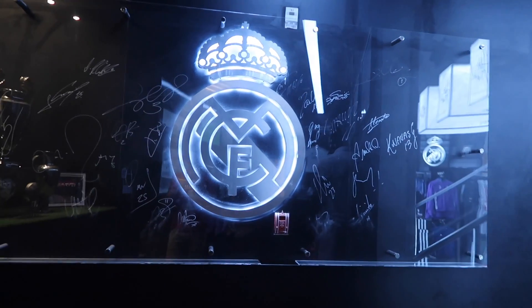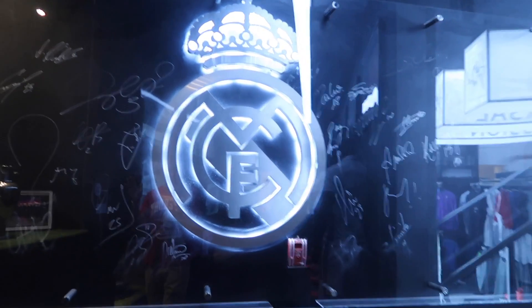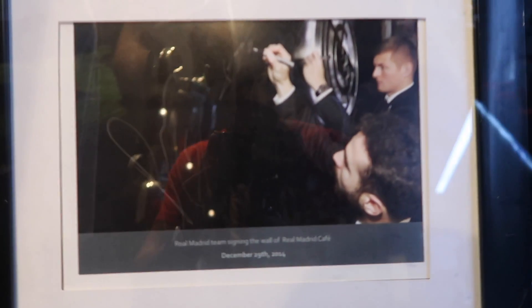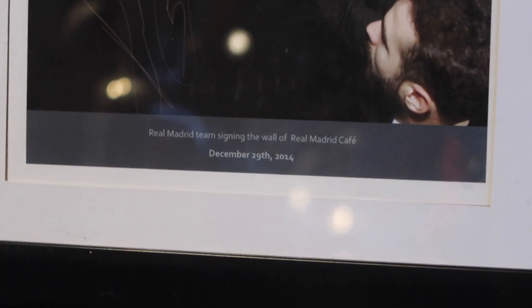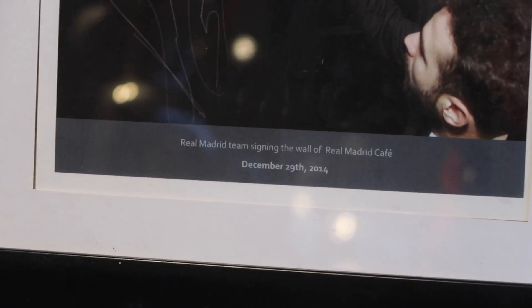I was walking around and I just found the Real Madrid cafe in Dubai. So let's check out what they have. I'm inside the Real Madrid cafe and shop — they're together. It's unique. This wall — you can see all the players, they have just signed on this wall, so they put protection on it. Even there is a picture of how they were signing it. So they were here on December 29, 2014.